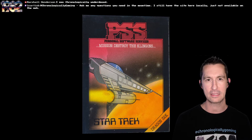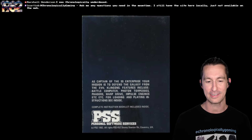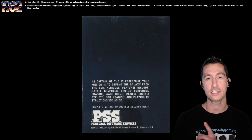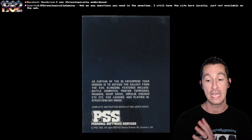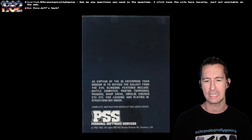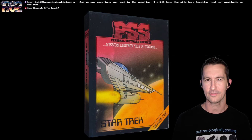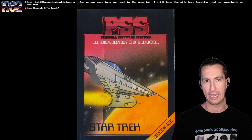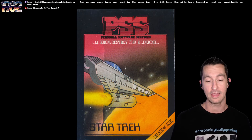This one is our 31st game we've played for the Dragon 32. Your mission: destroy the Klingons, like you do with all the other Star Trek games. The box just says Star Trek. You're captain of the SS Enterprise, your mission is to defend the galaxy from the evil Klingons. Features include Battle Computer, Photon Torpedoes, Phasers, Warp Drive, and Impulse Engines — all inherited from the mainframe version from 1971. It doesn't tell us anything totally new involving Star Trek strategy games.